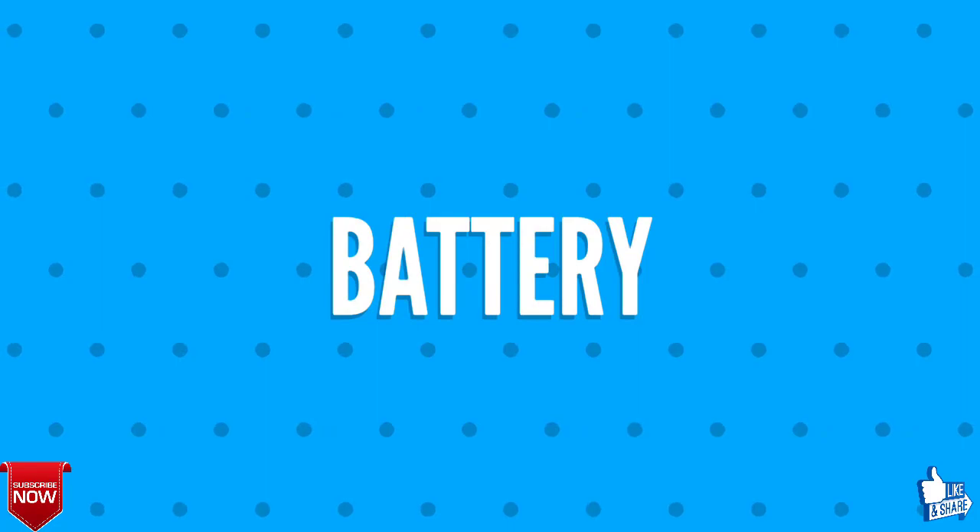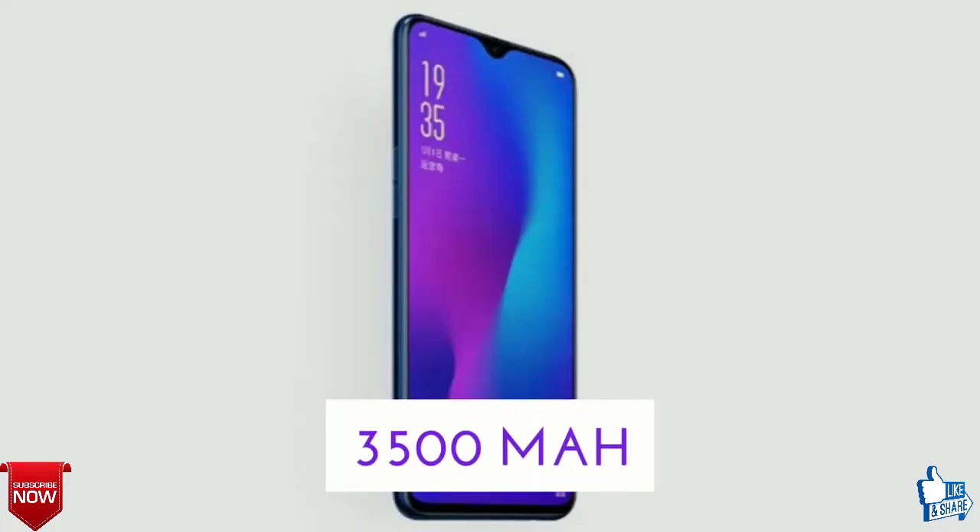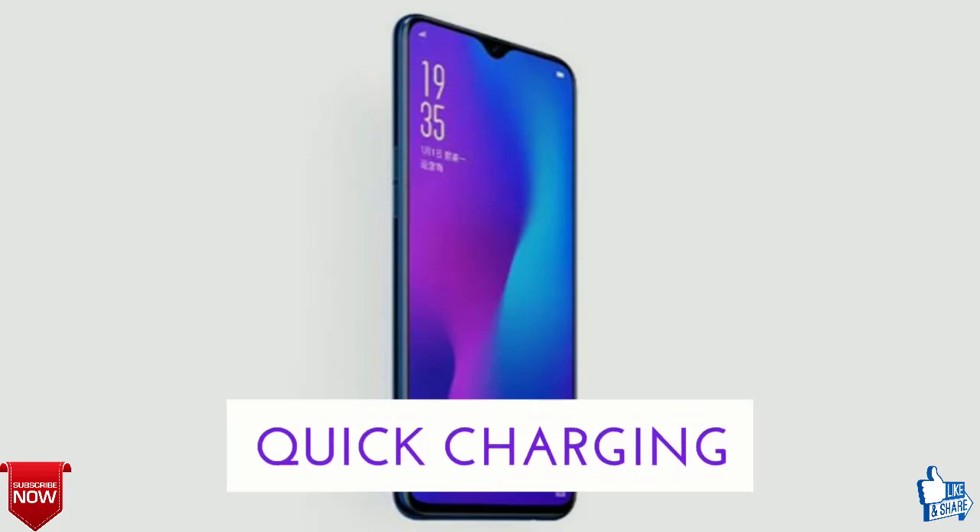Next and last, let's talk about the battery. The battery is 3,500 milliamp-hour, non-removable, with fast charging.